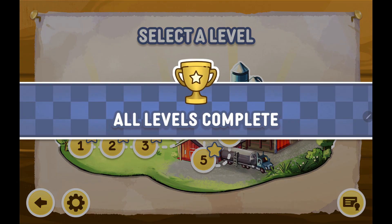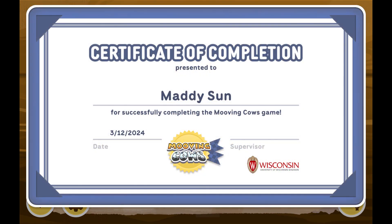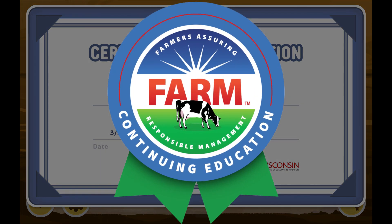Pass all eight levels of the game to earn a certificate of completion. Moving Cows is approved by the Farm Animal Care Program for continuing education on stockmanship.